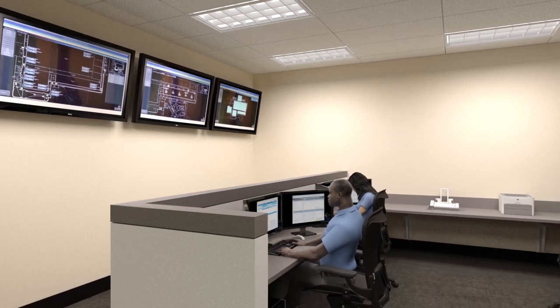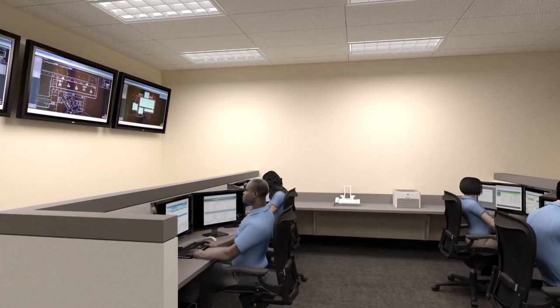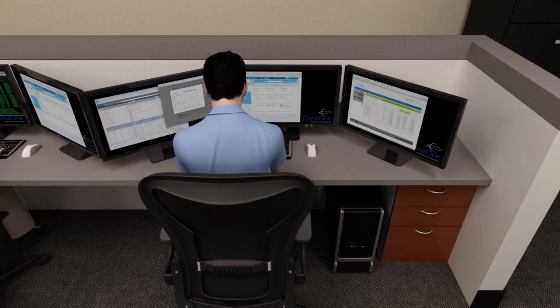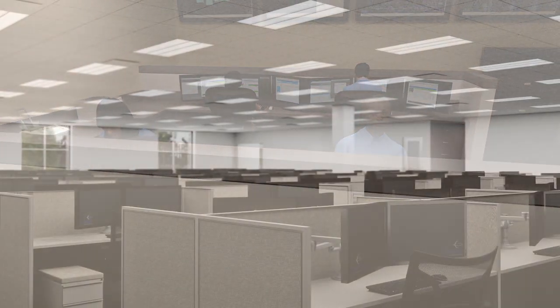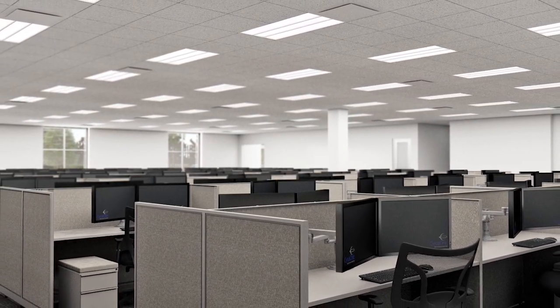CyrusOne's NOC is staffed 24 hours a day, 7 days per week with technical experts that monitor airflow, temperature, humidity, power, and cooling in the facility. Many customers require office or workspace near their data center installation.